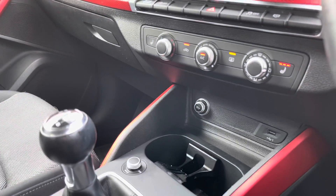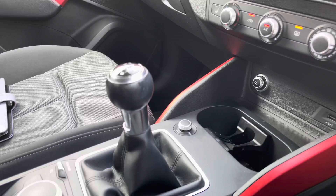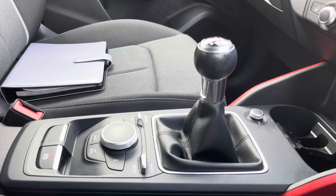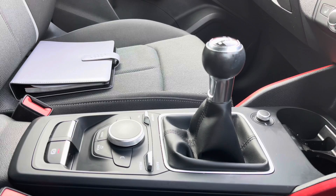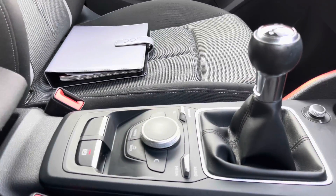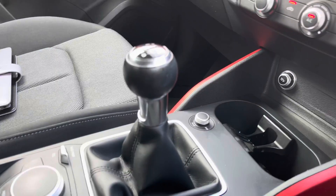Moving on, we have the 6-speed manual gearbox with the electronic parking brake, just for your convenience, and also the front centre armrest, adding more comfort to each and every journey.